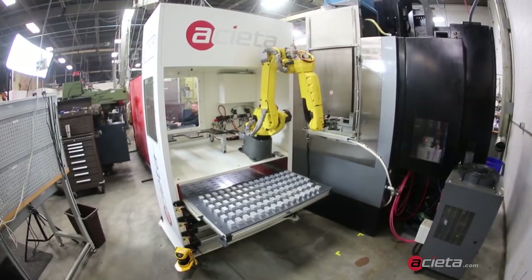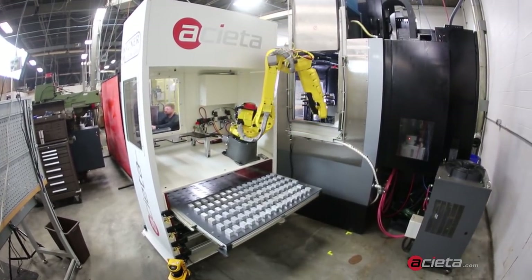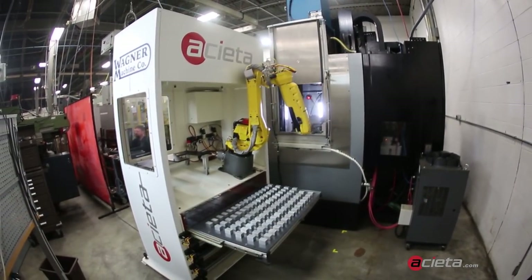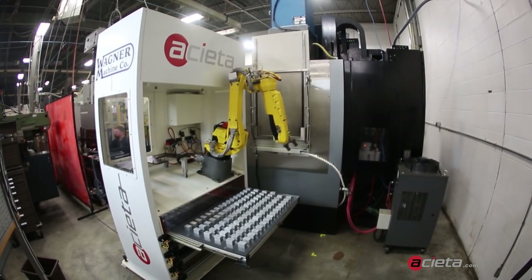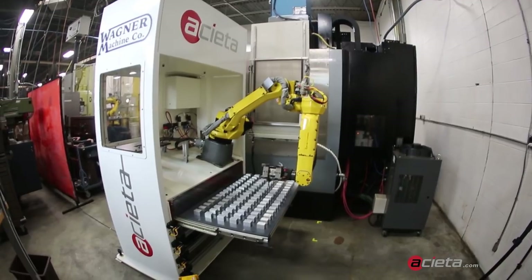To begin a cycle, the FANUC M10IA/12 robot opens the appropriate drawer, picks the first parts out of the tray, and loads the machine. When the machining is complete, the robotic arm removes the finished parts, replaces them on the tray, and grabs new parts from the tray to load into the machine.